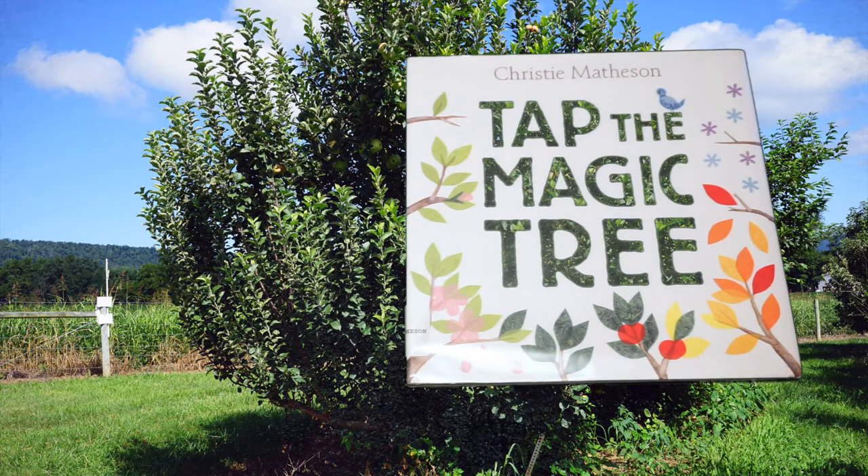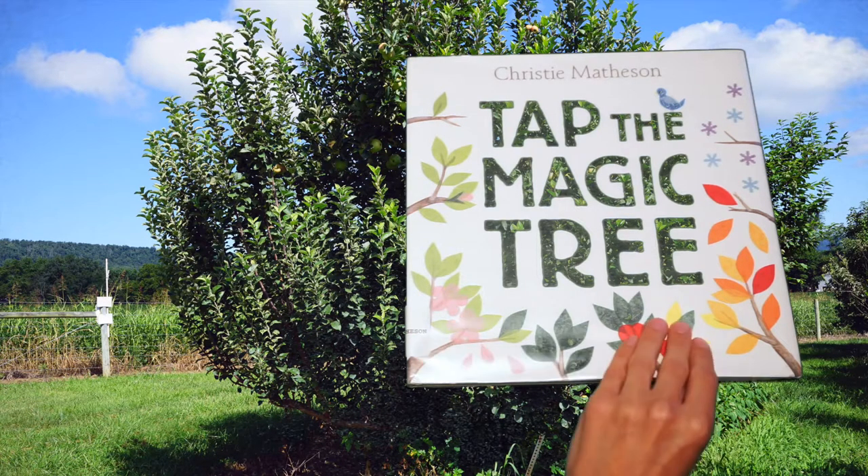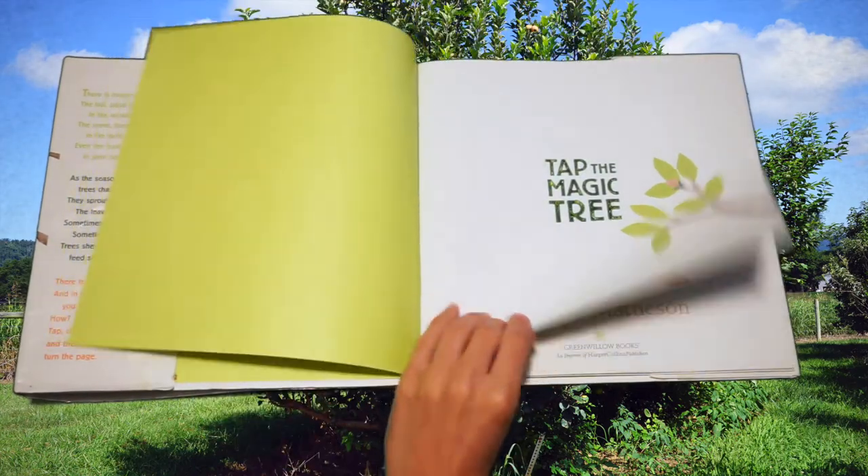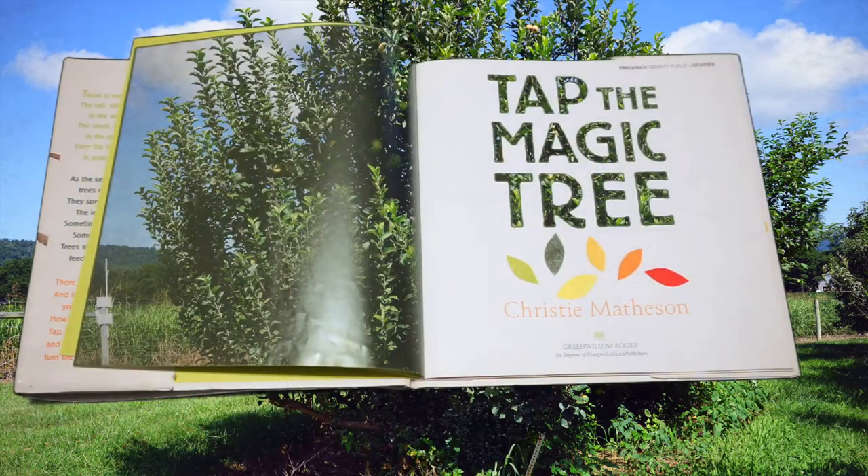Let's learn a little bit more about the apple tree life cycle with this book by Christie Matheson called Tap the Magic Tree. A special thank you to Green Willow Books and HarperCollins Publishers for allowing us to read this story.